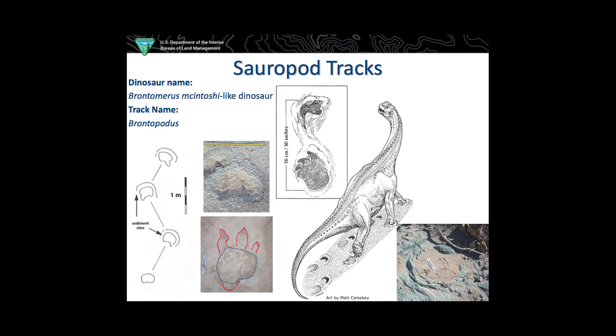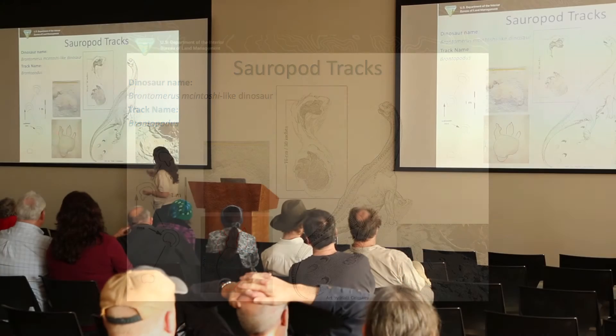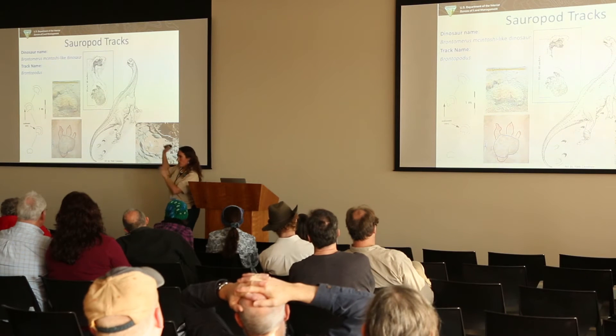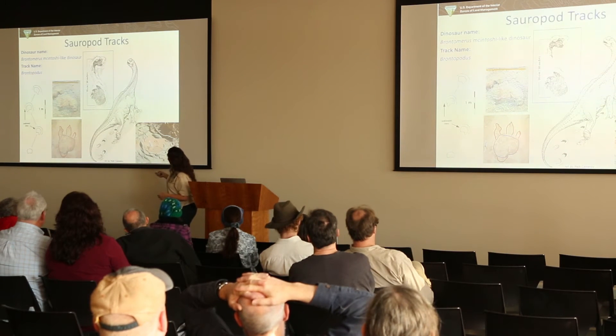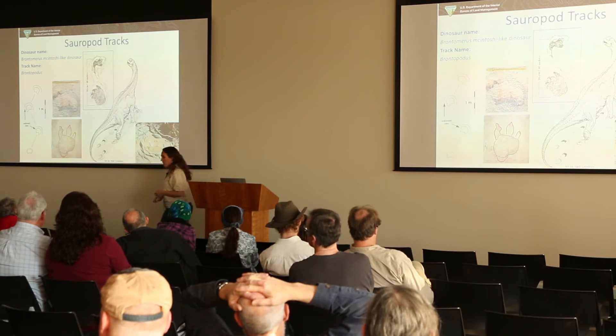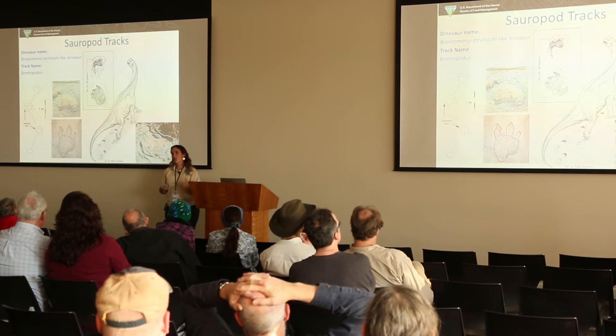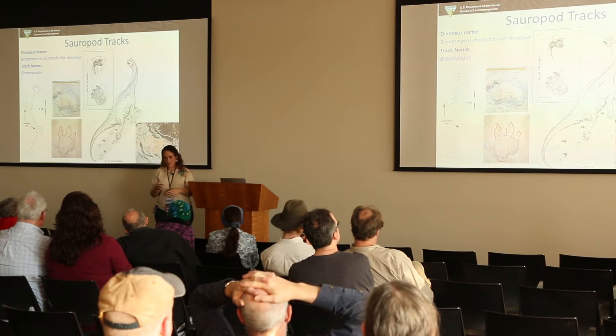That's what these dinosaurs are doing — walking through the mud. You can see big muddy rims where the mud is squishing up and making what we call impact rims around their feet. One of the really cool tracks at this site is where a big Irenoceraspes track was later stepped right into the middle of by a sauropod, which tells you which dinosaur came through first and which came through second — something I hadn't seen before.